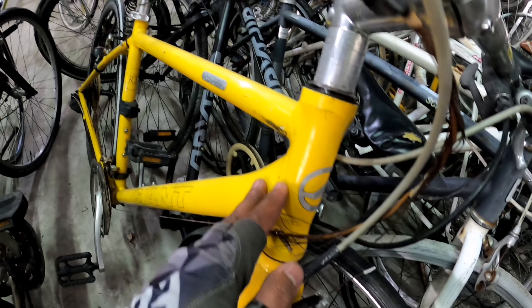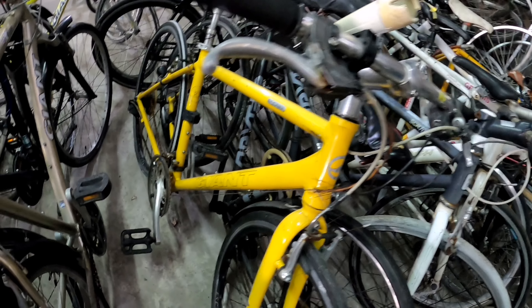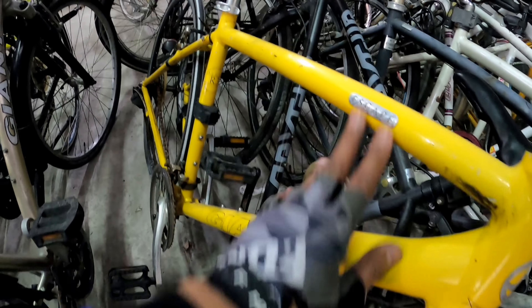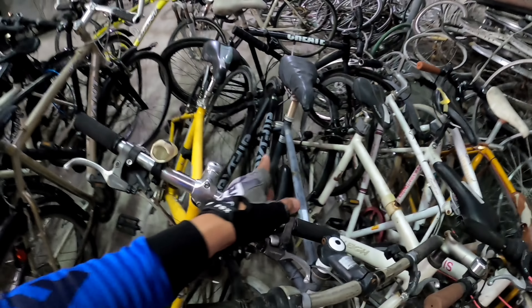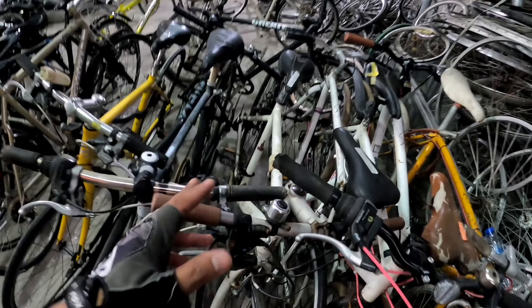May kulay dilaw na Giant — Giant Escape pa rin. Maraming mga Escape dito. Yung size nito is small. Hybrid bike pa rin mga idol. SRAM pa rin yung ano. Medyo madilim mga idol — 12K ang price nga pala yung to, alloy. Nakuha na yung katabi niya kanina — kinuha nung subscriber natin.